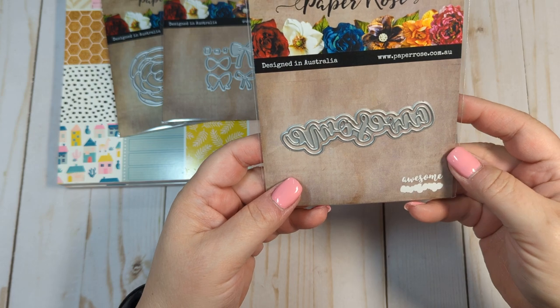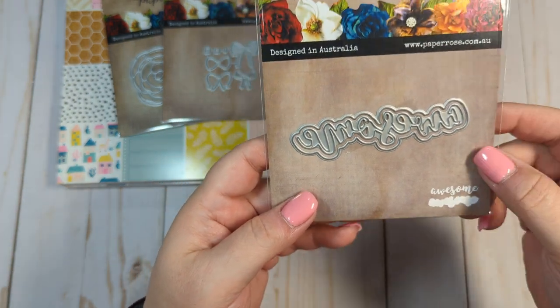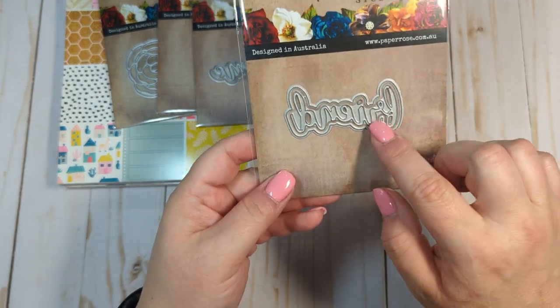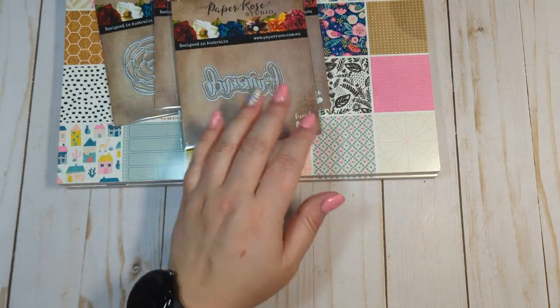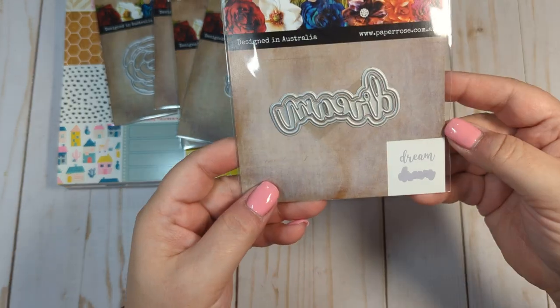I got this one that says 'awesome' — it's a little layering die with a background and fonts. I got this one that says 'friend', and I thought these would come in handy for year-round embellishments. I also got one that says 'hugs' and one that says 'dream'.